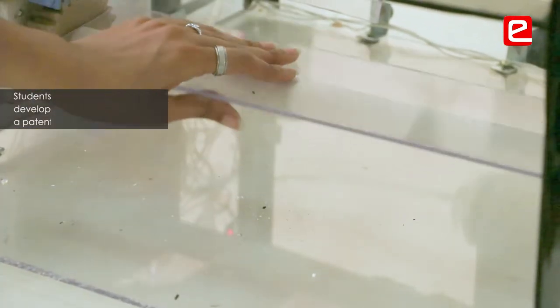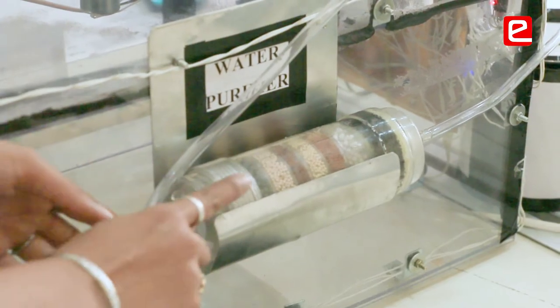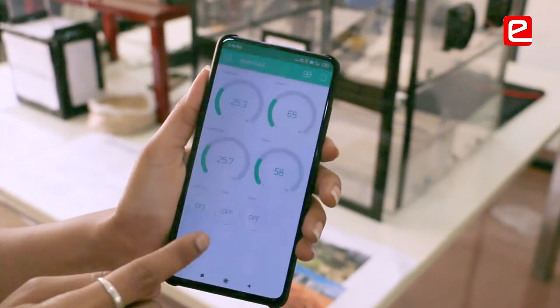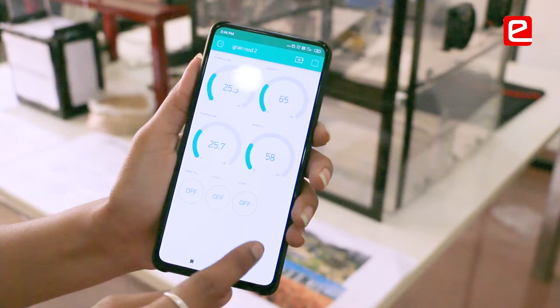They now understand how they can become an entrepreneur. Since jobs are continuously decreasing, students are motivated to start a startup, develop a product, get a patent, and publish a paper. This is the confidence we have gained from the E-Entra initiative.